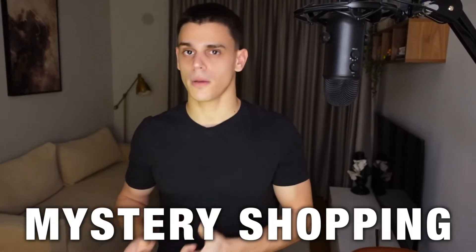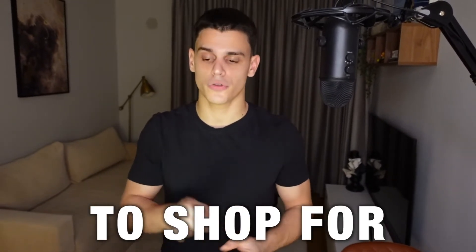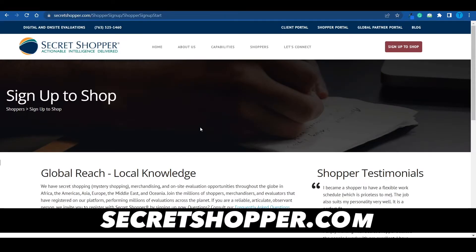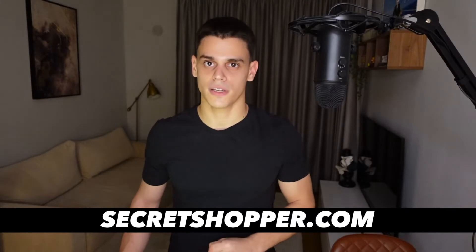I'm just about to cover the top 5 mystery shopping websites that will literally get you paid to shop for items at your local store. So let's get started. The first one on the list is called Secret Shopper, and the name is rather self-explanatory.